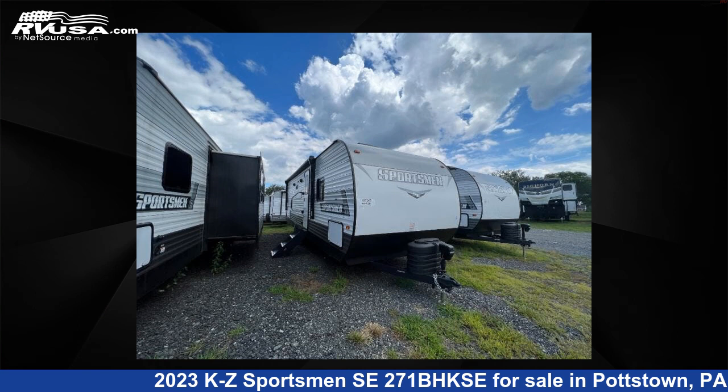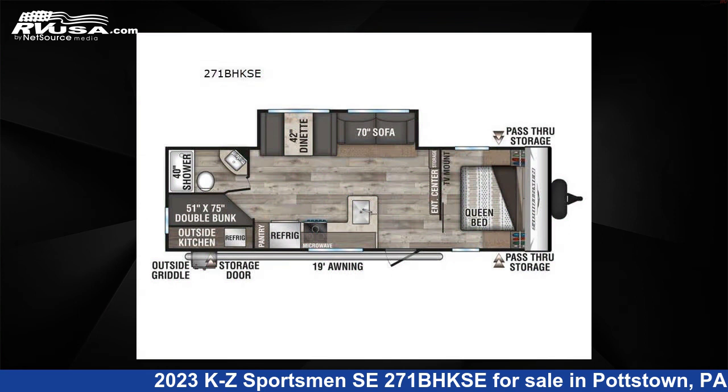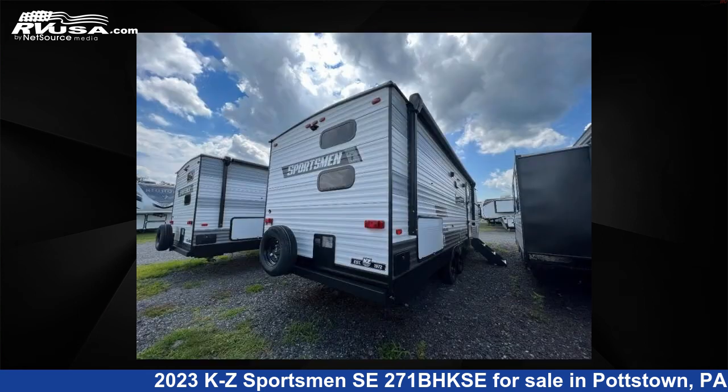This 2023 KZ Sportsman SE271BHKSE is a travel trailer RV. It is located in Pottstown, Pennsylvania, 19644, and is offered for sale by Optimum RV, Pottstown.